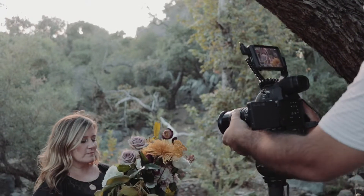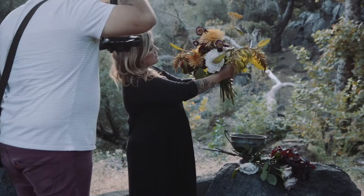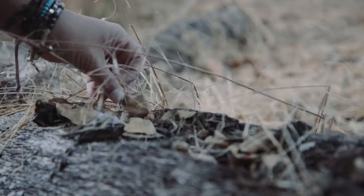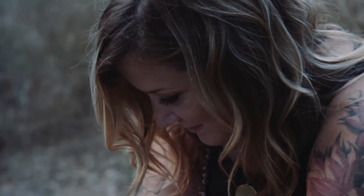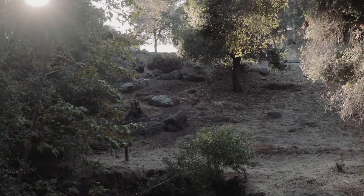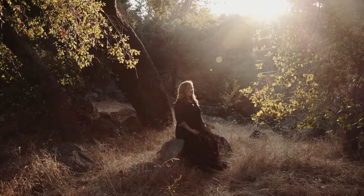For day one, we wanted to capture Jen's foraging, so we followed her with our gimbal to get those smooth tracking shots. We wanted to show her hands and feet touching and moving through the earth. We decided to shoot right before sunset to get those beautiful light leaks through the trees and use the sun as the hair light to bring Jen out of the shadows.